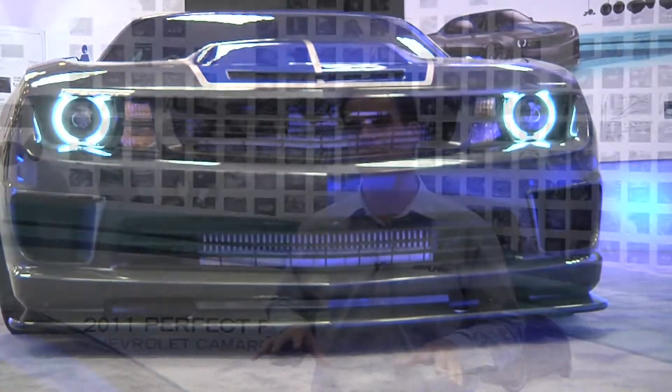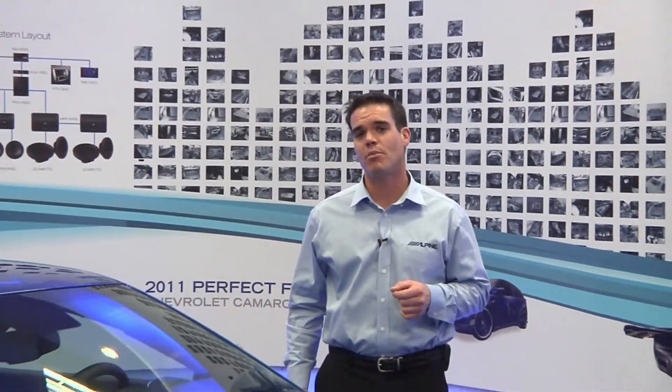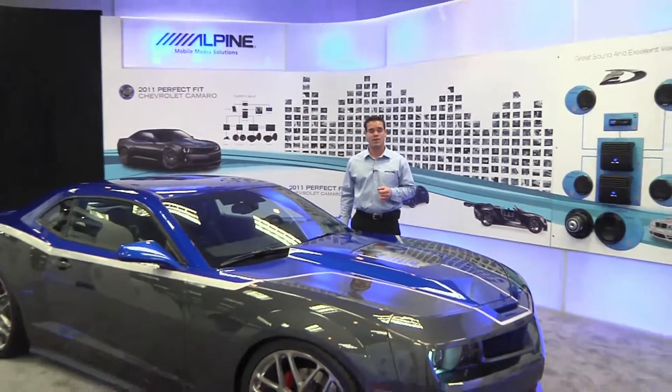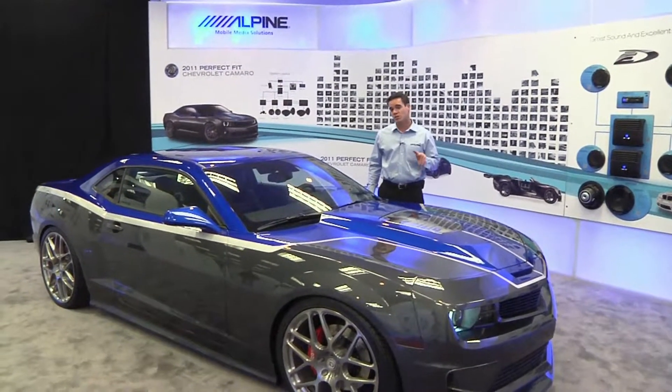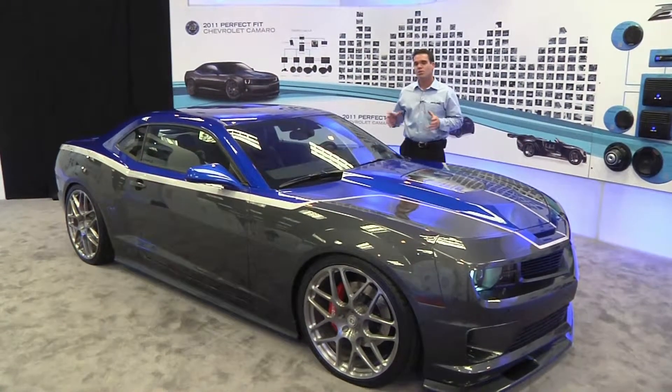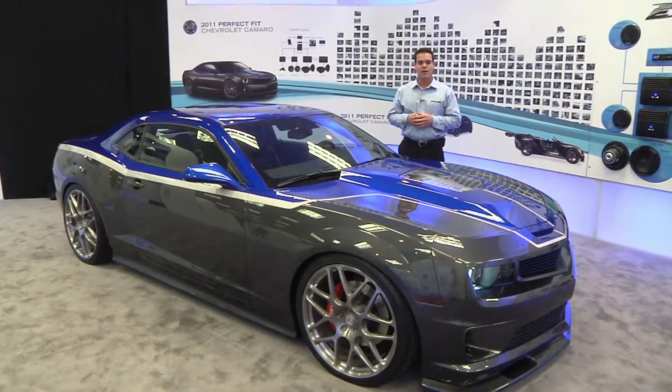Now all the cool technology I just showed you in the Alpine booth comes together right here. This is our 2011 Alpine Perfect Fit Chevy Camaro project vehicle. As you can see, it literally has the best of everything: 560 turbocharged horses under the hood, big brakes, custom-made HRE forged wheels, and just a beautiful overall look and feel.